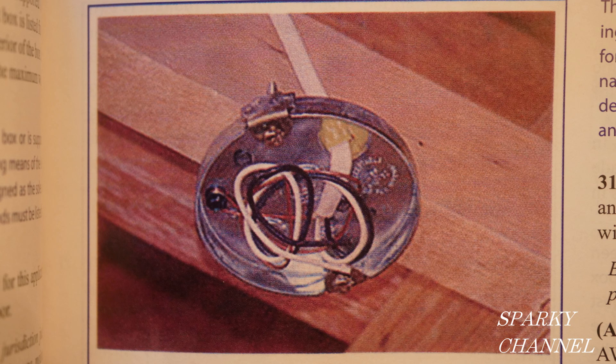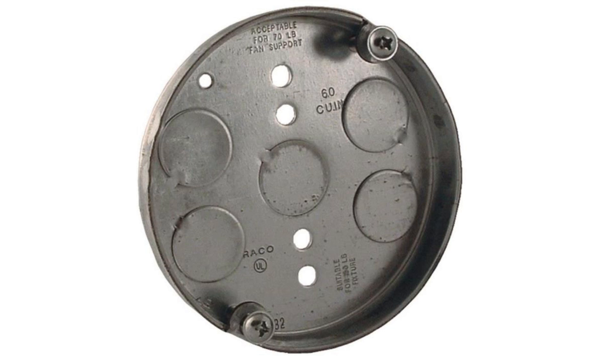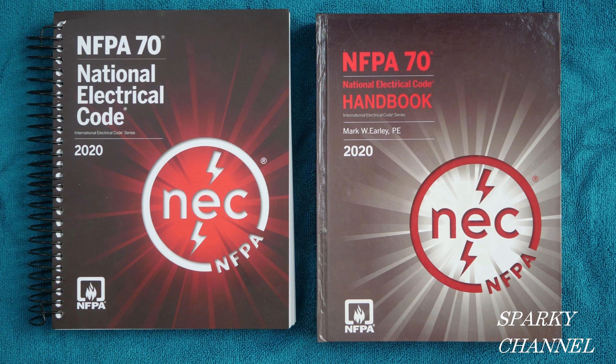On the next episode of Sparky Channel, I'll go over how much wire you can put in a pancake box — and a tip is, it's not much. And another tip would be: this is too much. I'll put a link in my video description for the Hubbell Raco pancake box, which is acceptable for ceiling fans, and also for the Hubbell Raco ceiling fan electrical box, which is acceptable for fans but is an exterior box. I'll also put links for various kinds of 2020 NEC approved ceiling fan boxes, and links for both the 2020 NEC spiral bound code book and the 2020 NEC handbook. Thanks, I hope this video was helpful.